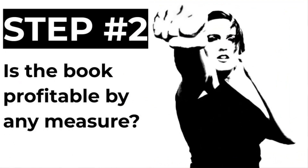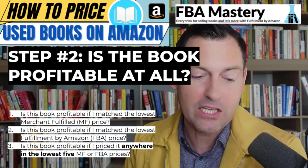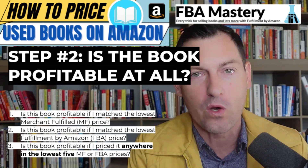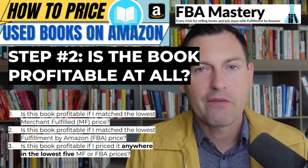That's step number one — you know your general broad pricing strategy. Step number two: pick up the book and look at all the competing offers. Is this book profitable by any measure? Answer these three questions: Is it profitable if you matched the lowest merchant-fulfilled price? Is it profitable if you matched the lowest FBA price? Is it profitable if you priced it anywhere in the lowest five merchant-fulfilled or FBA prices? If yes to any, continue. If no to all, you should not be selling this book.